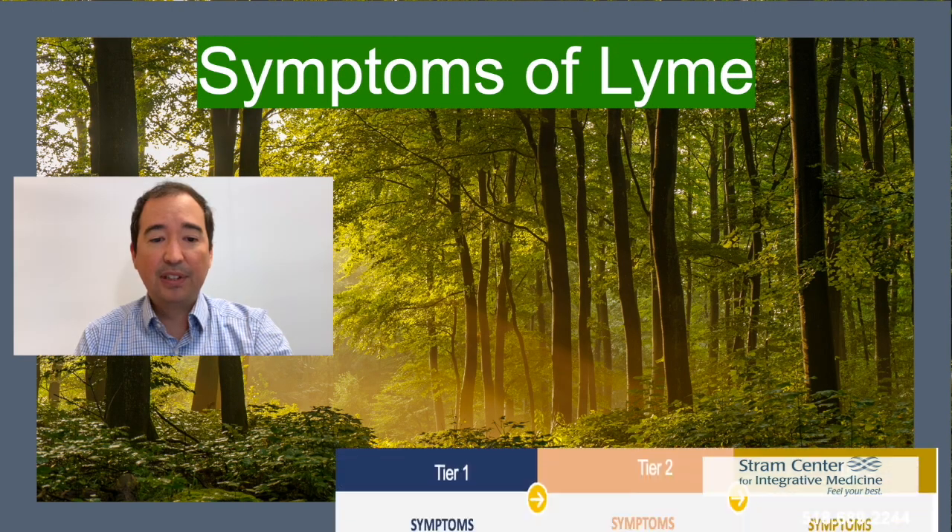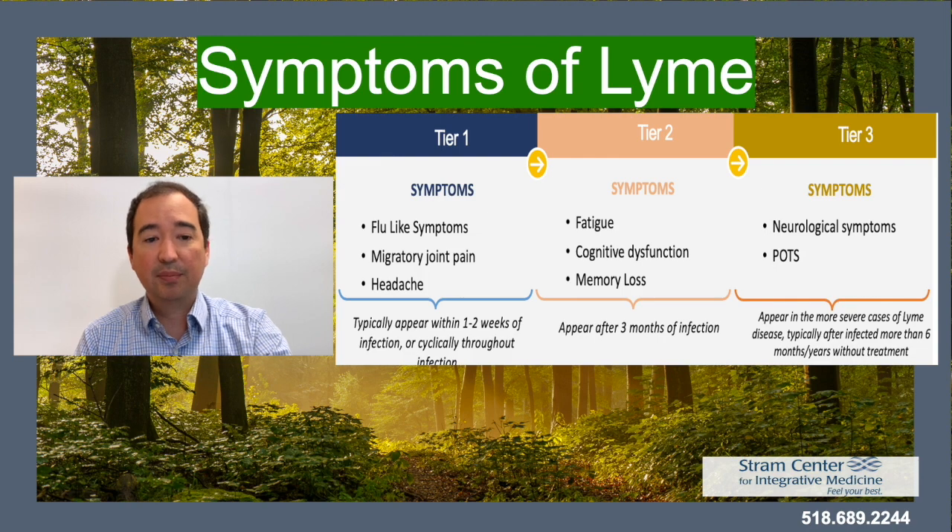Symptoms of Lyme disease are organized in tiers. Tier 1 symptoms include flu-like symptoms, migratory joint pain, and headache. Tier 2 symptoms include fatigue, cognitive dysfunction, and memory loss. Tier 3 symptoms include neurologic symptoms and POTS.